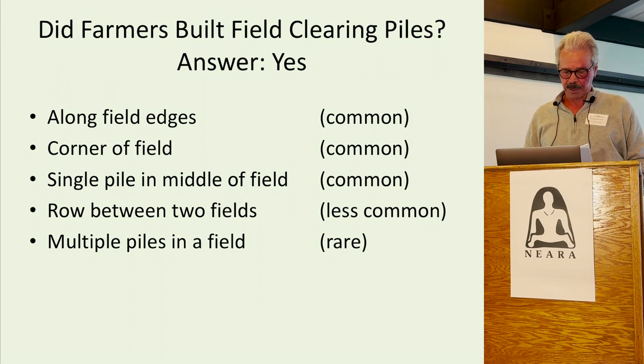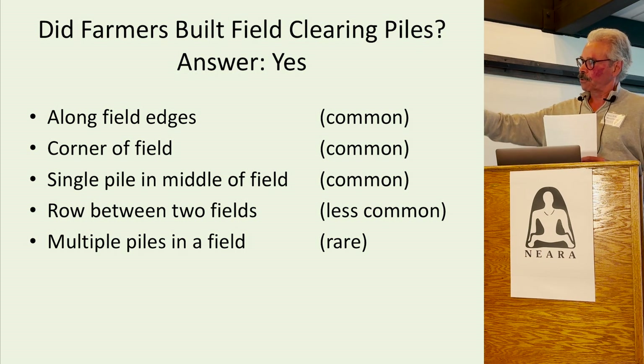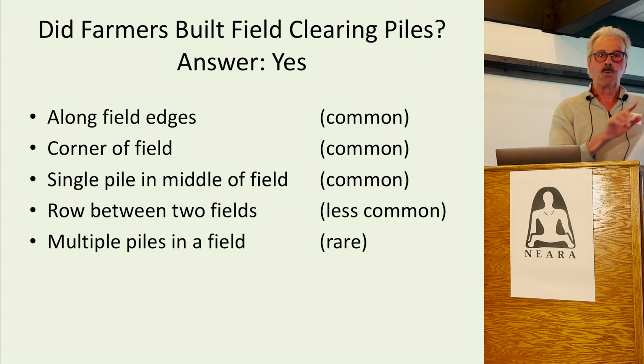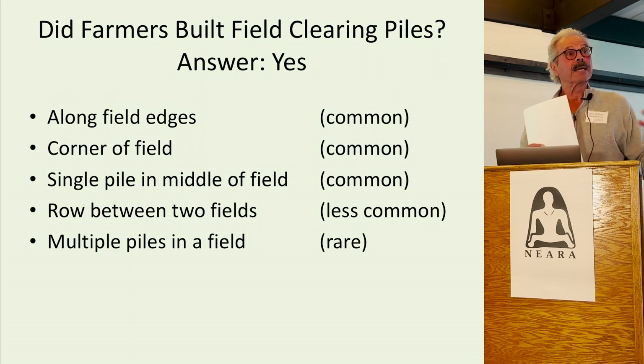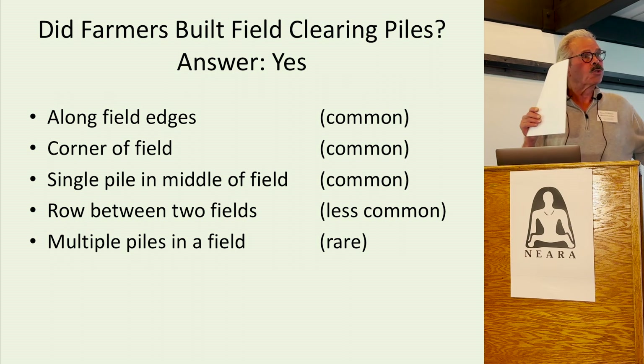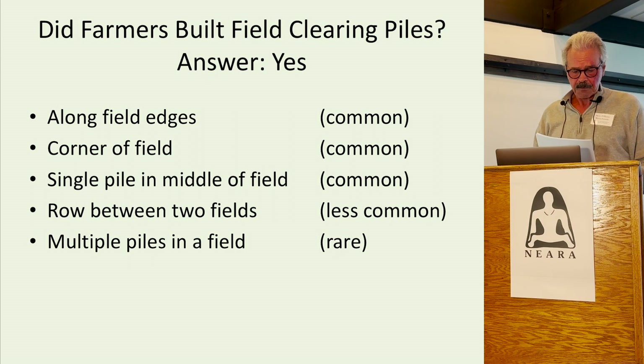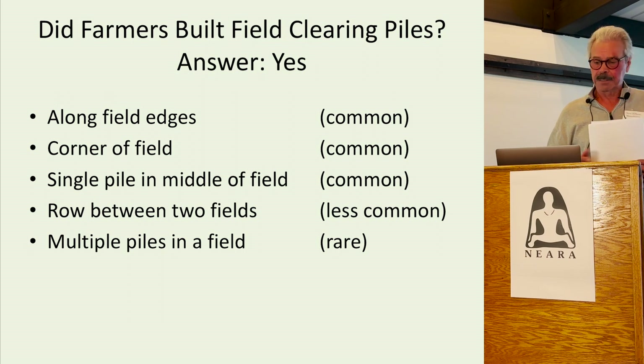Did farmers build field clearing piles? Obviously the answer is yes. To really understand the subject, we need to ask where did farmers put their piles of stones. Along field edges — very common. A corner of the field — common. Also where two stone walls would meet. A row between two fields, a single pile in the middle of a field, and multiple piles in a field — rare, but it does happen.